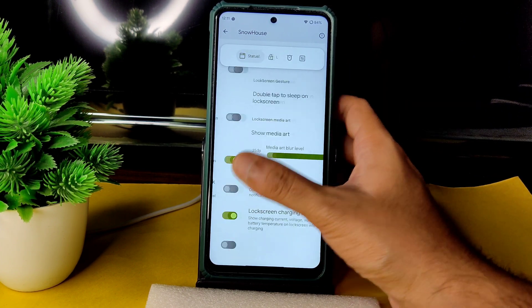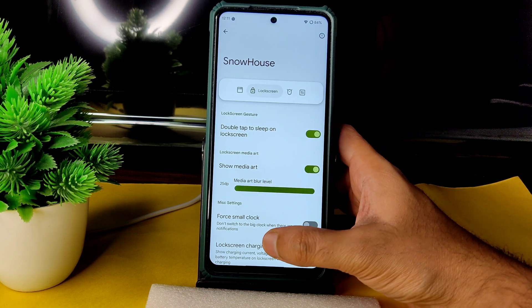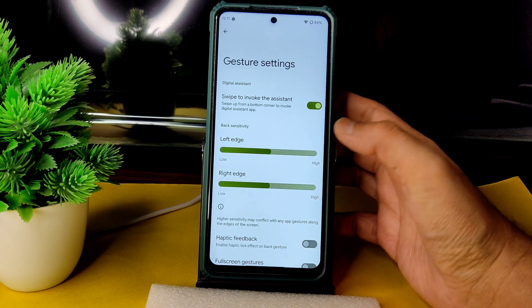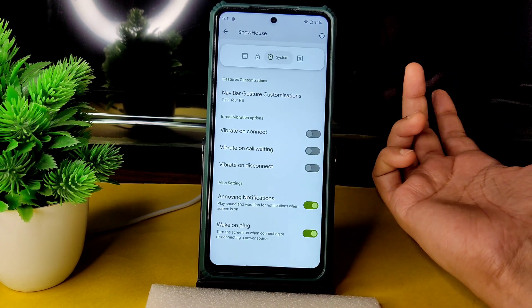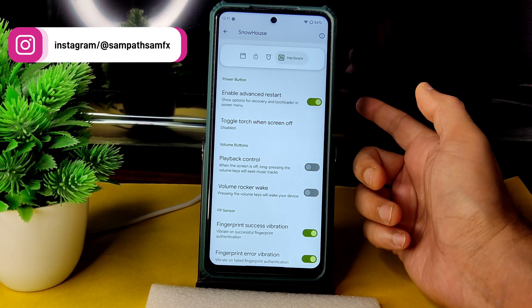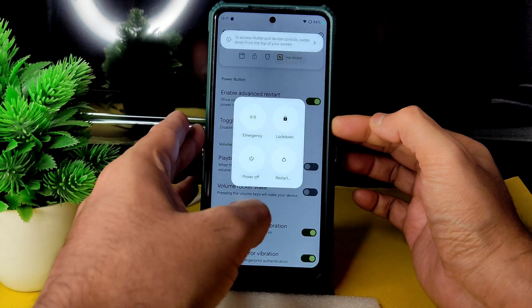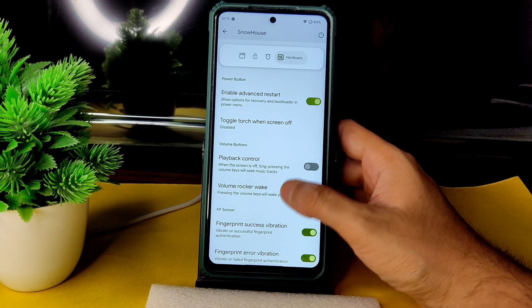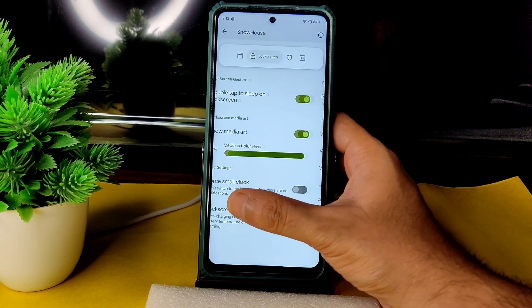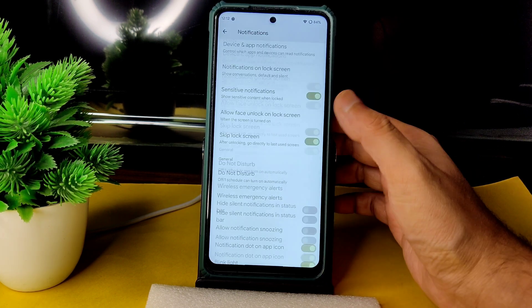In the lock screen you get double tap to lock, show media art, and adjustable media art blur level. Navigation bar gesture customization is also available — plenty of options — but there's no option to increase gesture bar length or radius. You can enable or disable vibrate on connect, call waiting, and disconnect. The advanced restart button is present and working, and fingerprint error vibration can be toggled.